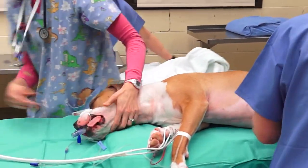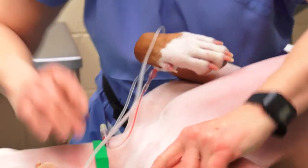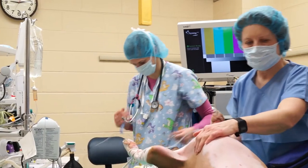The patient's name was Otto and he was a younger pit bull mix. He came in with a cruciate ligament rupture, similar to an ACL in humans.